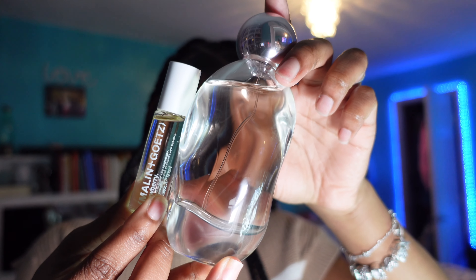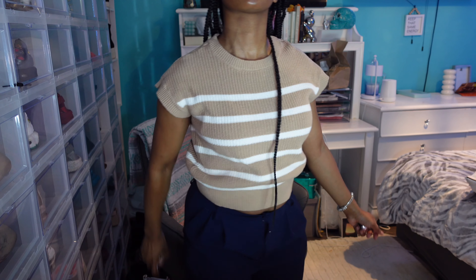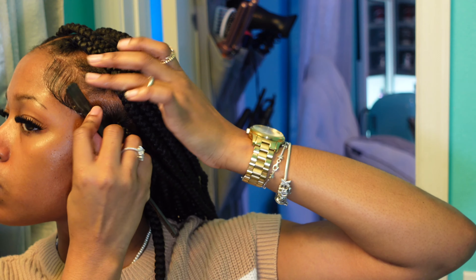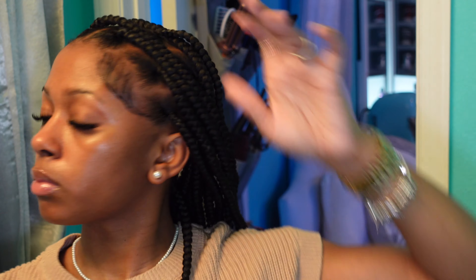Once I'm done with my skincare, I go ahead and get dressed and put on my perfume, jewelry, and lip gloss. The last thing I do before I leave is do my hair and brush out my lashes once they're dry. And sometimes when I'm feeling it, I do my brows — but I don't do this every day.